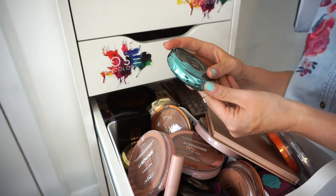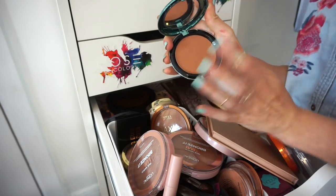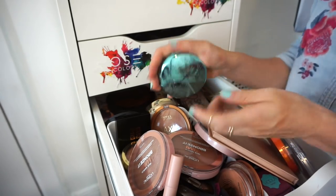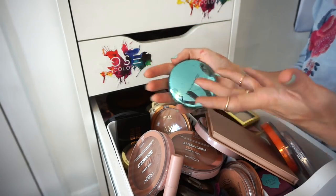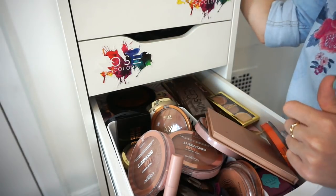This is the MAC Limited Edition Refined Golden bronzer. I'm keeping this just for the packaging even though I don't typically use it — it's really deep and has a lot of glitter. But I love the packaging and I am a collector, so keeping it.